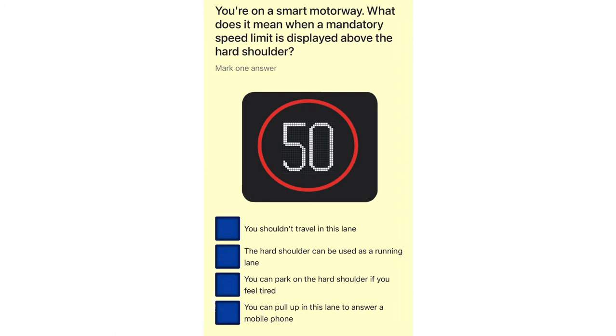You're on a smart motorway. What does it mean when a mandatory speed limit is displayed above the hard shoulder? You shouldn't travel in this lane. The hard shoulder can be used as a running lane. You can park on the hard shoulder if you feel tired. You can pull up in this lane to answer a mobile phone.